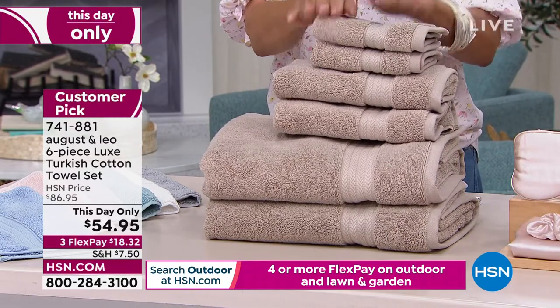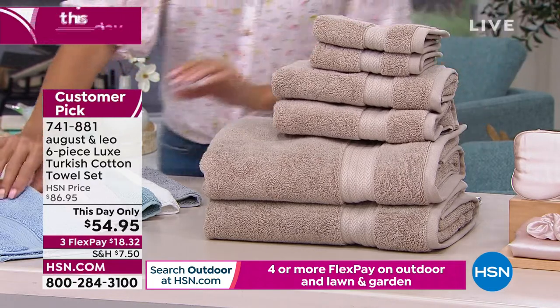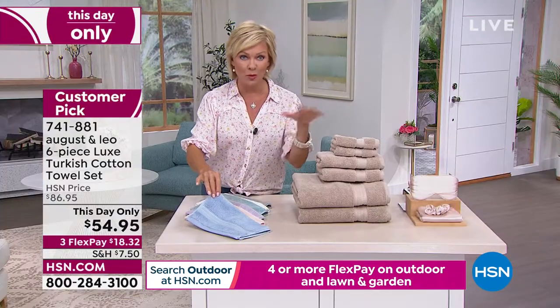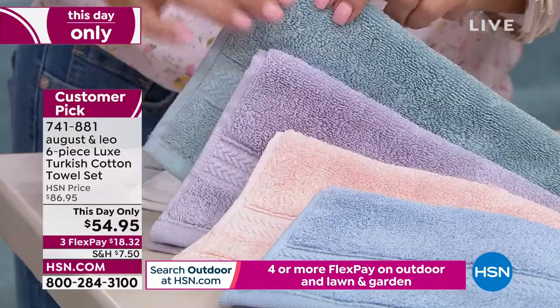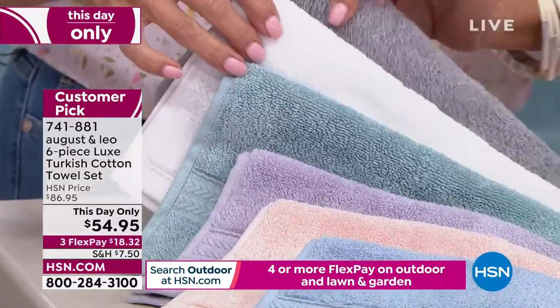We have so many things to talk about, but let me share with you the colors first. This is your natural. We've got them in blue. And by the way, we've got sheets coming up shortly that all match perfectly to these. Here's your blue — we're just showing the washcloths, but you're getting the full set. This is the blush, this is your soft purple or lilac. We have it in aqua. We have them in white, as well as the soft gray.